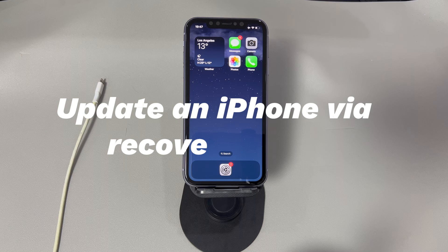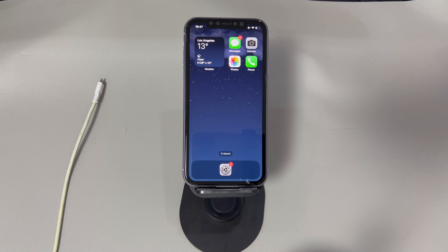Update an iPhone via Recovery Mode. If you still find the iPhone is not updating or an error keeps occurring while trying to update, consider using Recovery Mode. It makes your iPhone enter a safe troubleshooting status and uses iTunes or Finder to do an upgrade. The steps might be a little complicated so you can go through them first before attempting. You'll still need a PC or a Mac to do that.